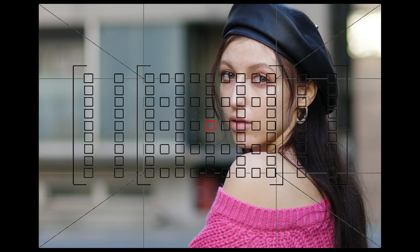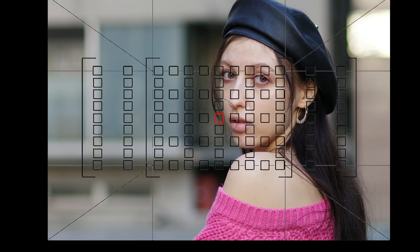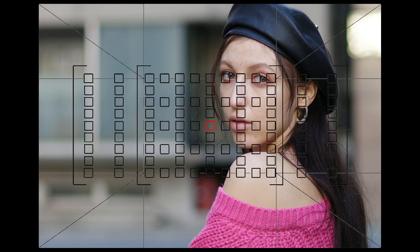Prior to eye tracking, many photographers would use center point autofocus, aim for the eye, and recompose the frame. It's a technique that worked fine for ages, but is limiting in regards to movement. With eye tracking autofocus, the model can now freely move around, and you can still manage a pretty good keeper rate with focus where you actually want it.